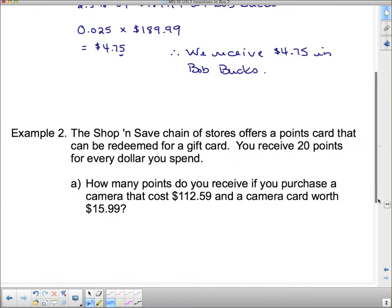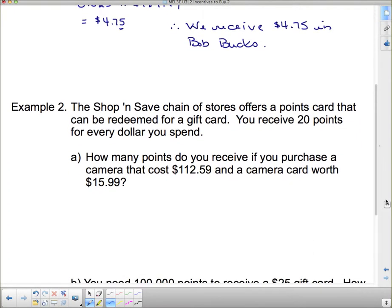Next: the Shop and Save chain of stores offers a points card that can be redeemed for a gift card. You receive 20 points for every dollar you spend. How many points do you receive if you purchase a camera that cost $112.59 and a camera card worth $15.99? First, we have to add these up — $112.59 plus $15.99 — to get a total of $128.58.